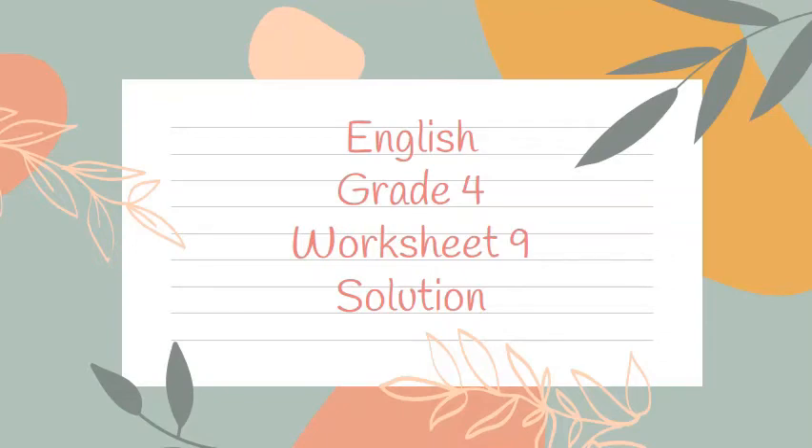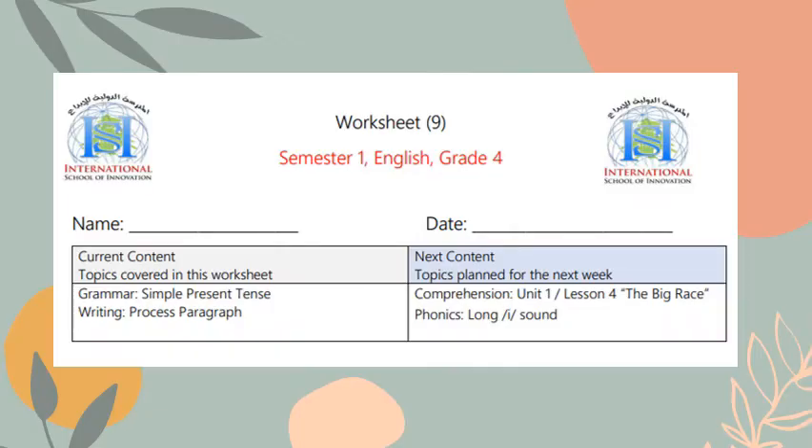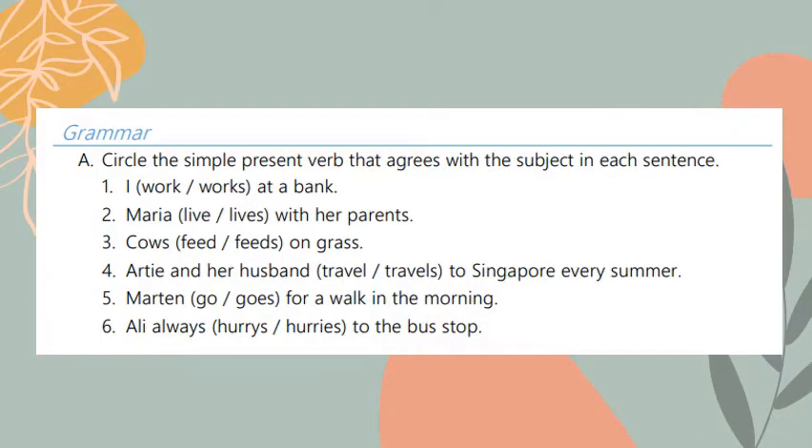This is the worksheet number nine solution. In this worksheet we studied about simple present tense and how to write a process paragraph. Our next lesson will be about the big race and phonics long I sound.